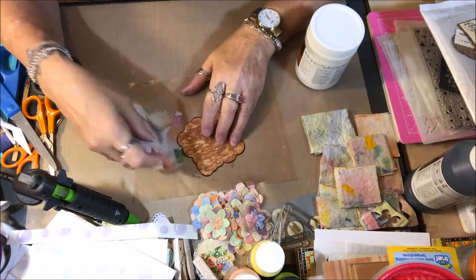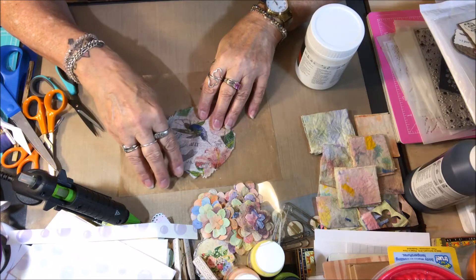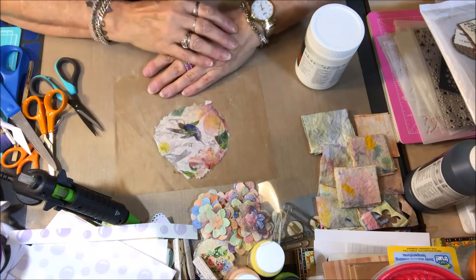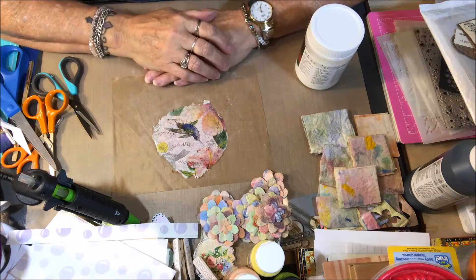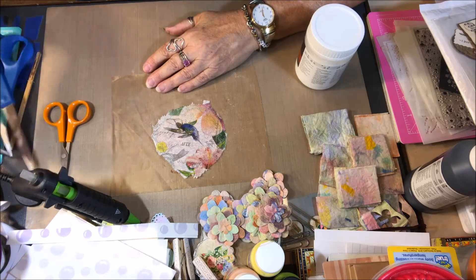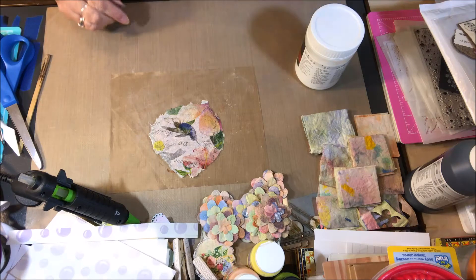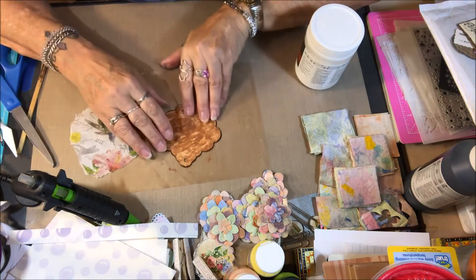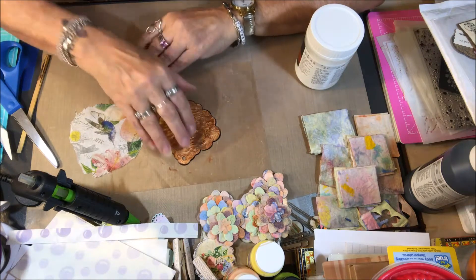I'm about to put this pretty piece of napkin down on there. What I should tell you is that this tag is for Wendy Mason — Wendy is having a little challenge giveaway for her channel. I will put the link to Wendy's channel in the description box below, and you can go over there and check out her challenge. She's calling it her Steampunk Challenge.